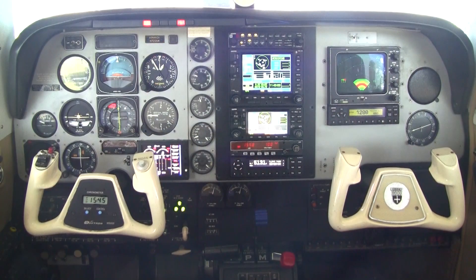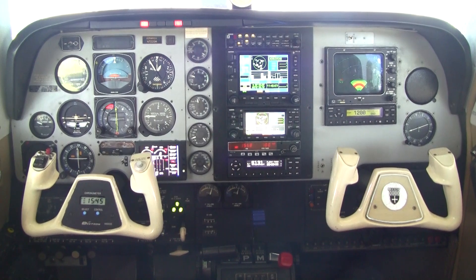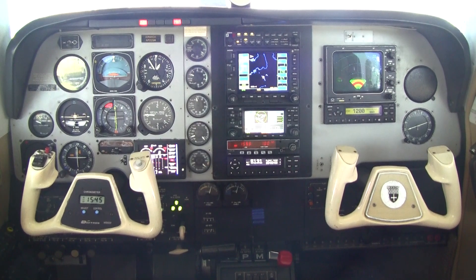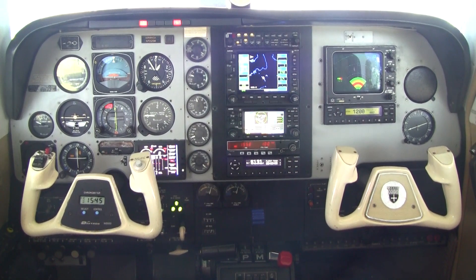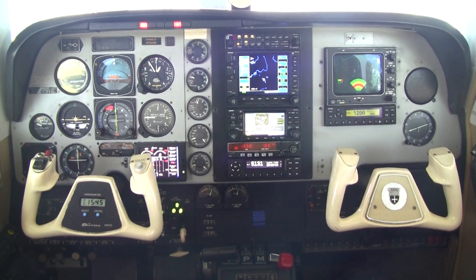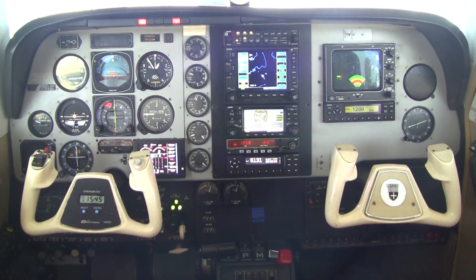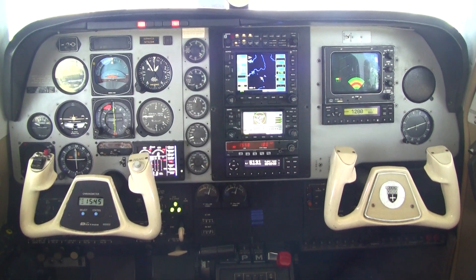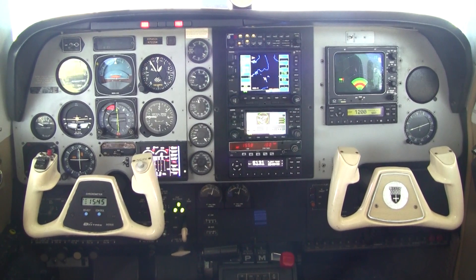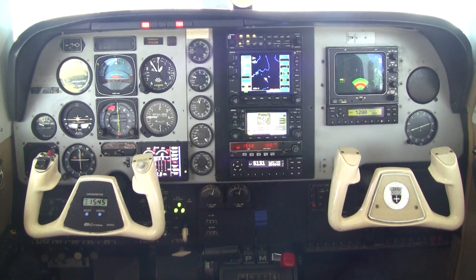This 1985 Tornado Alley Turbo Normalized A36 with Ram Air 2 conversion has a nicely equipped flight deck. It features a King KFC 200 Autopilot with Flight Director and slaved HSI. You'll enjoy the Garmin 530 GPS Nav/Com with WAAS, as well as a Garmin 430 GPS Nav/Com with WAAS, King color radar, and a Garmin GTX 345 Transponder with ADS-B traffic and weather displayed on the 530 and 430. Also a JPI Digital Engine Monitor, ADF, DME, and more.